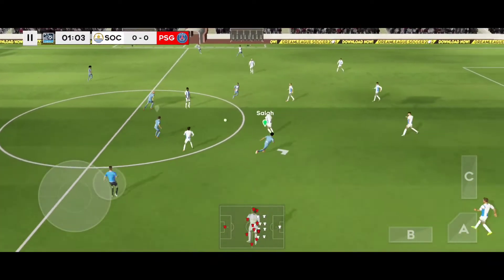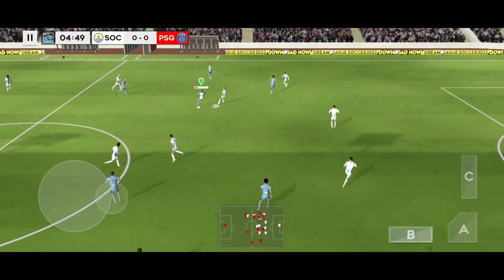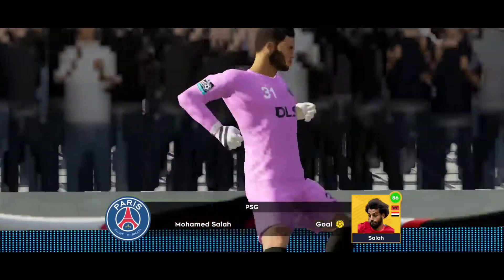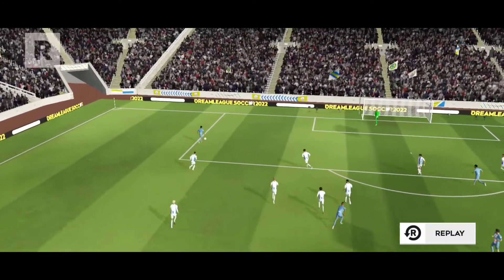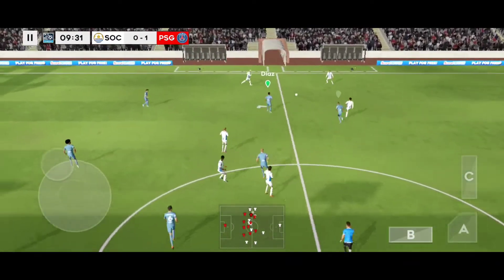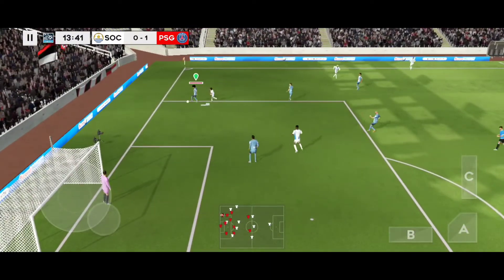We're underway and the players are really looking forward to this game. The striker picks it up and his teammates swarm him — and rightly so. That's nicely played. Well cut out. Koundé with a tackle.